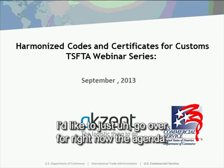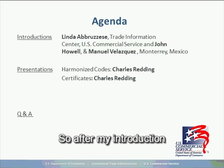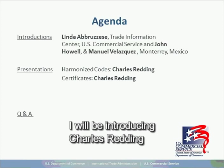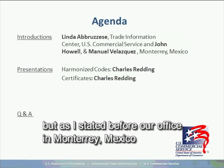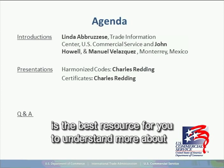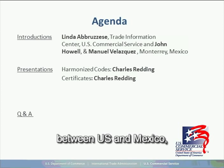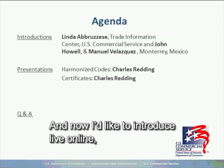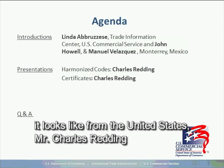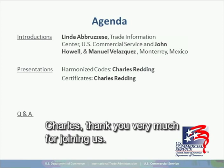After my introduction I will be introducing Charles Redding who will talk about harmonized codes. Our office in Monterrey, Mexico is the best resource for more about this series and topics regarding exporting between the U.S. and Mexico. And now I'd like to introduce Mr. Charles Redding, Director of Operations for ASCENT, joining us live online from the United States. Charles, thank you very much for joining us.